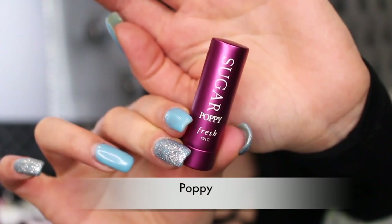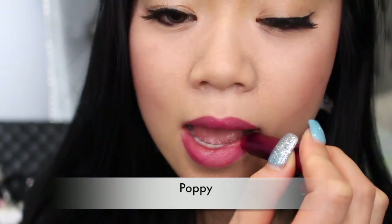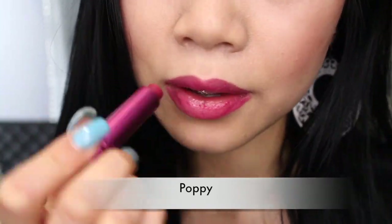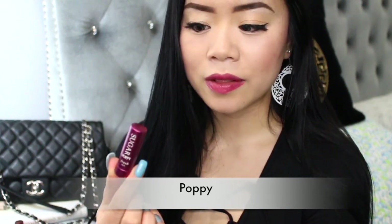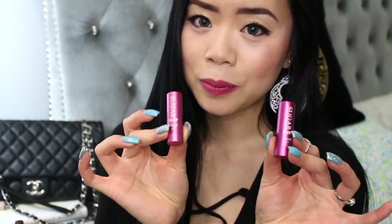The next shade I'll be trying is called Poppy. I really enjoy this color — it just looks so nice and is giving me life right now in the winter. I'm more drawn to purplish, plummy, and bluish tones this season, and I would definitely go out and buy this one. Compared to Tulip, Poppy is darker and more purple, while Tulip is more pink. These two are definitely ones I would repurchase.